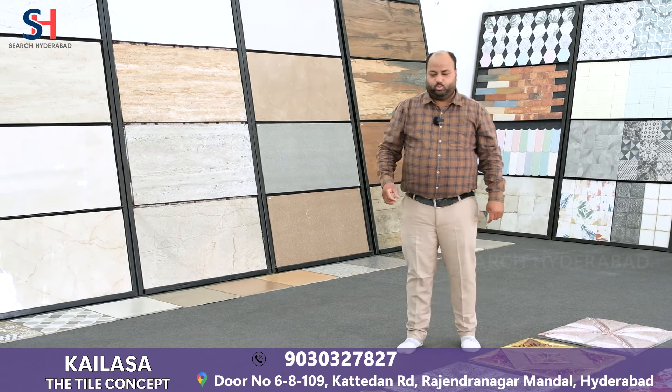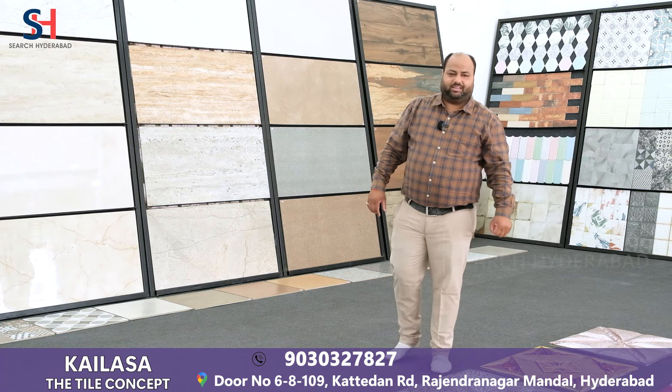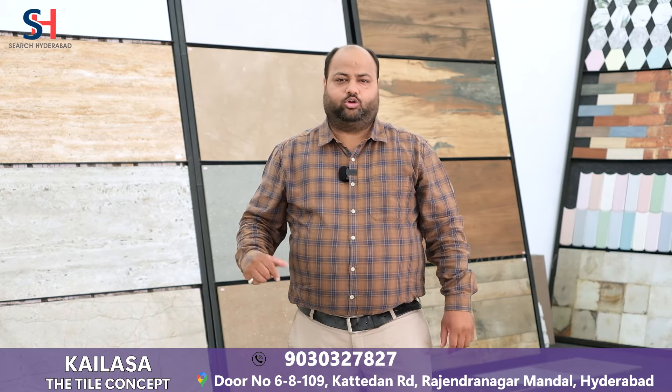We carry 4x2, 2x2, designer tiles, bathroom tiles, and elevation tiles. We deal in exclusive prices. Our store is located on the main road, Old Karnal Road, Hyderabad.